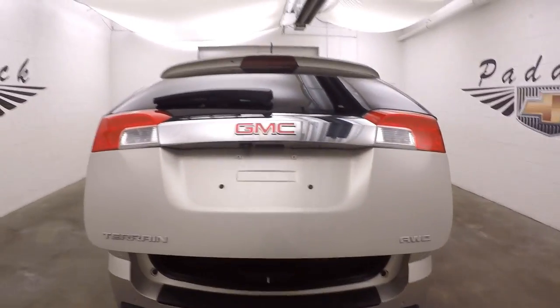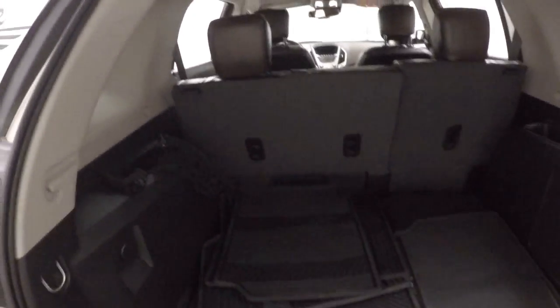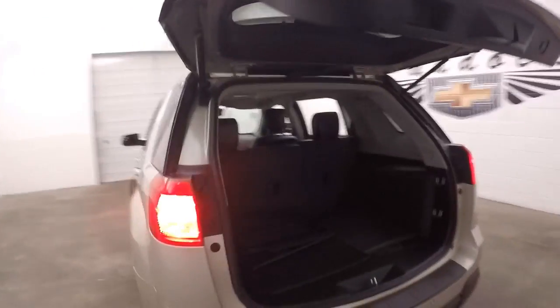Automatic rear lift hatch. Tailgate — plenty of space inside. Fold the seats down to give it more room. Press the button here and it automatically closes.